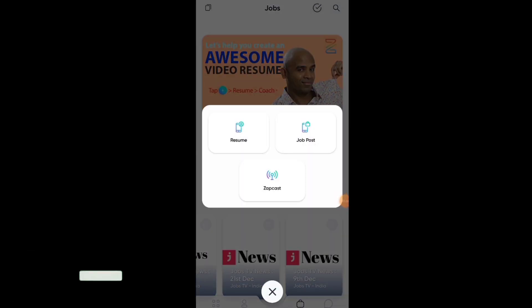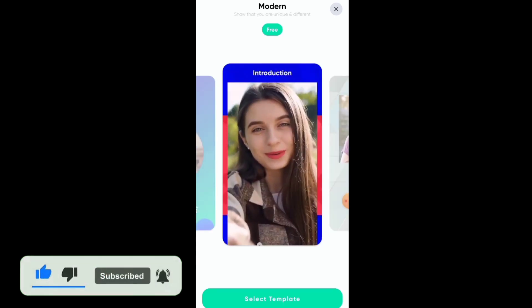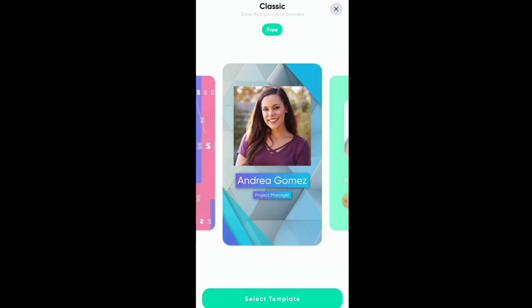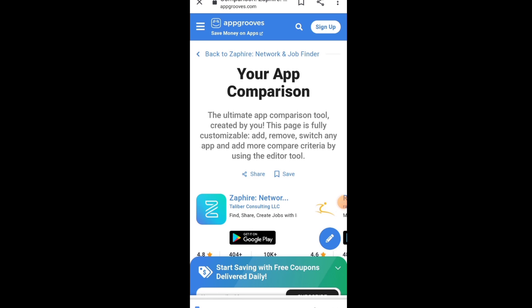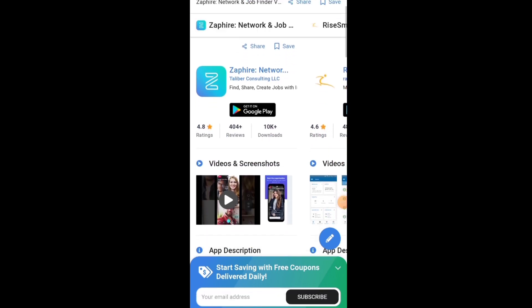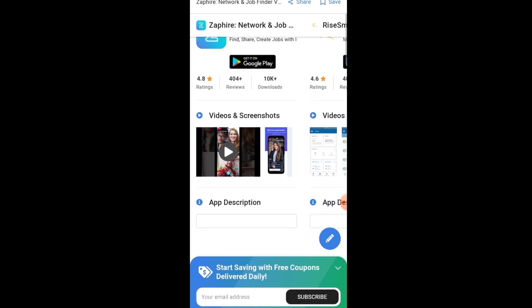First of all, we have to upload the resume. You have to select a frame which will appear on your profile. Now we have to go to the website where you can see Zephyr — the application has a 4.8 rating.